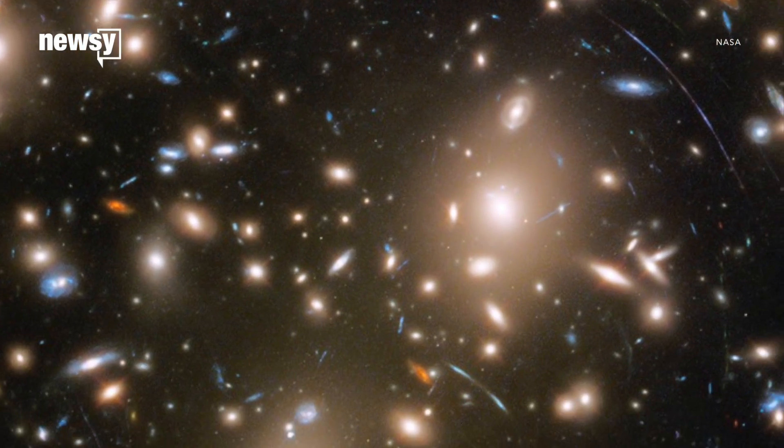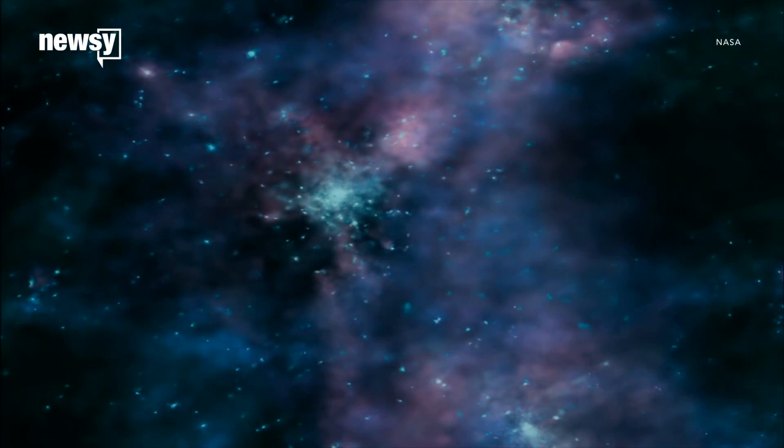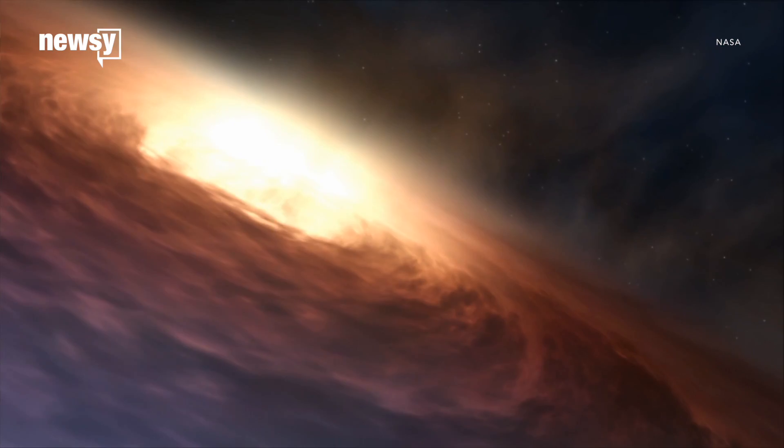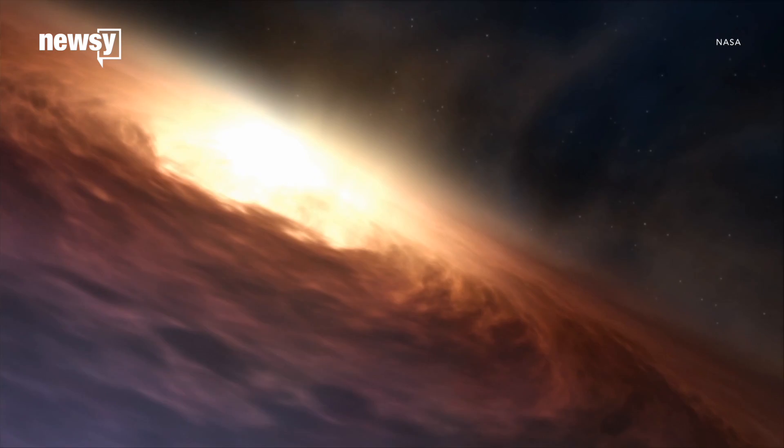The new image captured thousands of galaxies in a cluster known as Abel 370. Astronomers think the cluster contains two large clumps of dark matter. And although this is the last Frontier Fields image, astronomers will be able to study its observations for years to come.